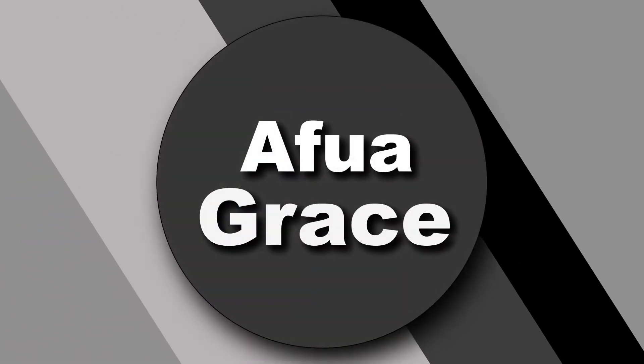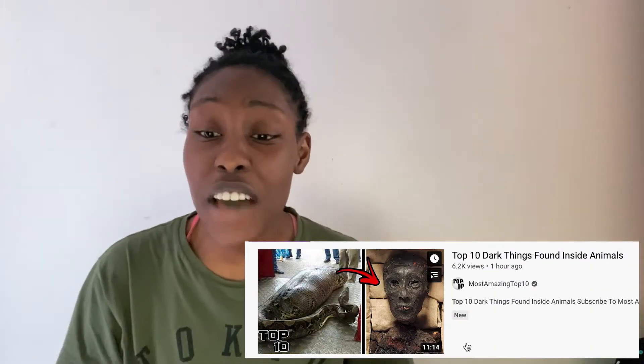Hello, welcome to my channel! Oh my gosh, is this the second time we've posted this year? I think so. Today we're going to be reacting to the top 10 dark things found inside of animals.